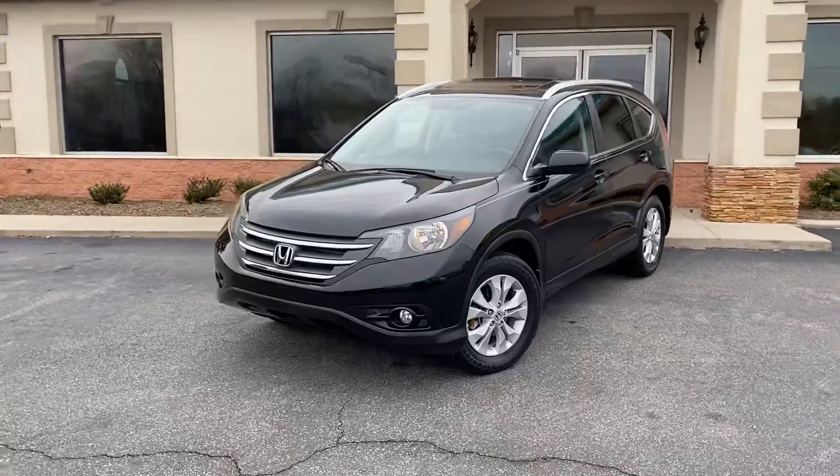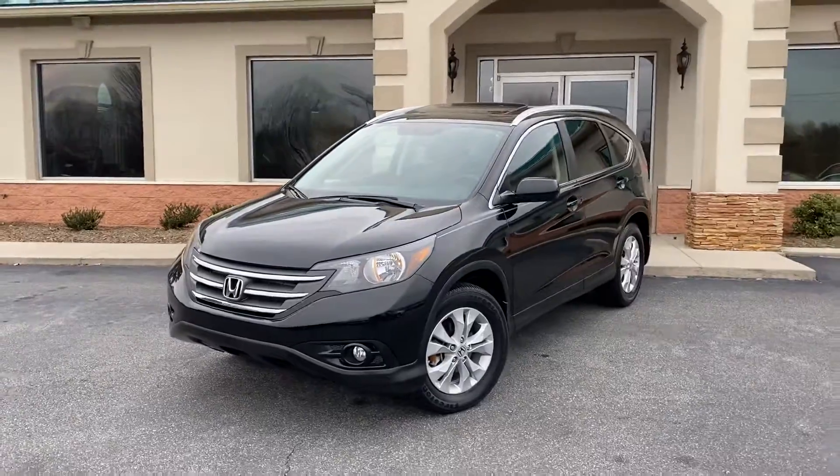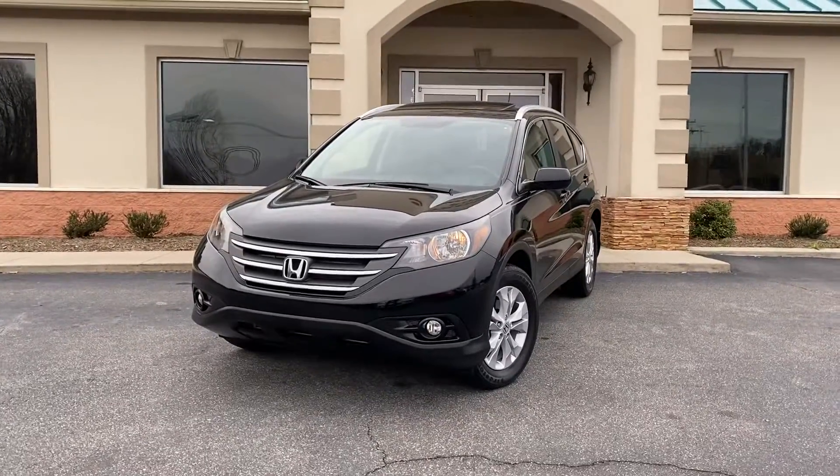Carfax certified, Conover location — two locations, both family owned and operated by my family, 40 years in the business. Don't miss out. Honda CR-V EXL, all the service records.